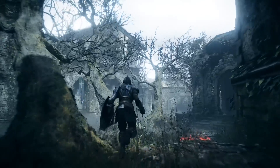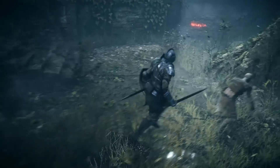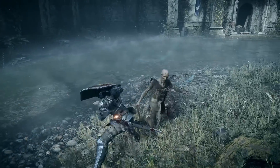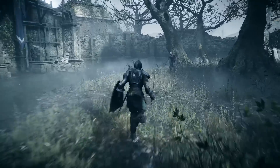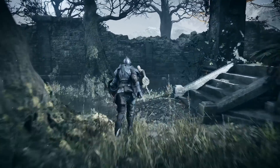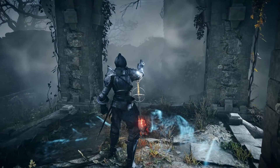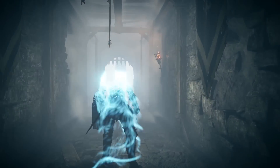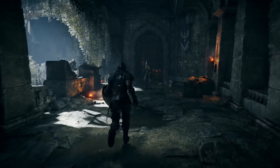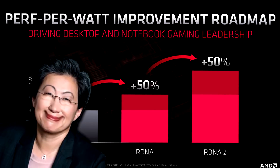I'll be honest — when RDNA2 was first announced back in 2019, I was quite skeptical. But I'm growing more confident that what AMD has here is powerful enough to shake up the market. We need competition not just in the CPU space but in the GPU space as well. On pricing, we expect AMD to aggressively undercut Nvidia. The main question remaining is whether AMD has a competitive upsampling technology to match Nvidia's DLSS.